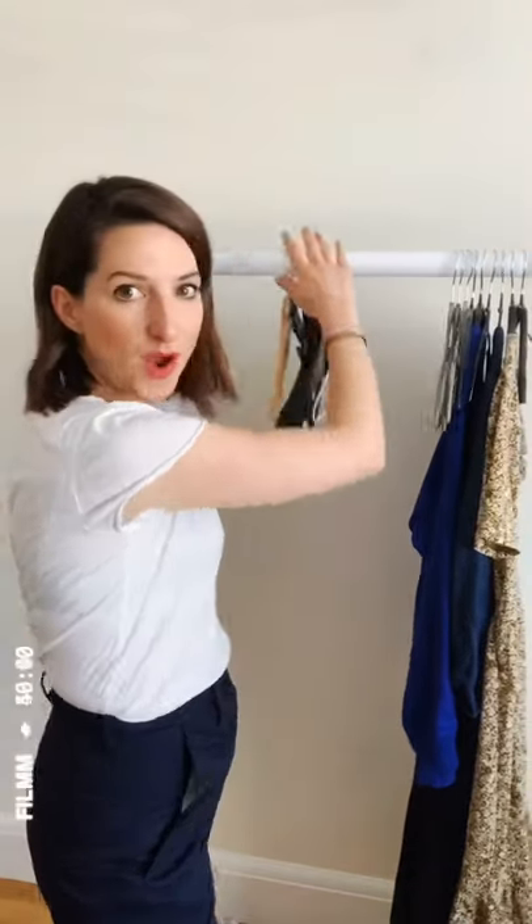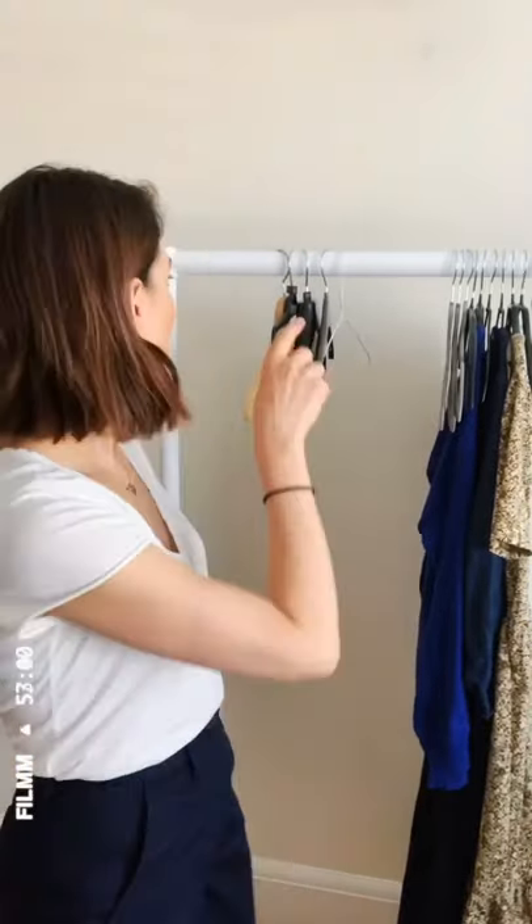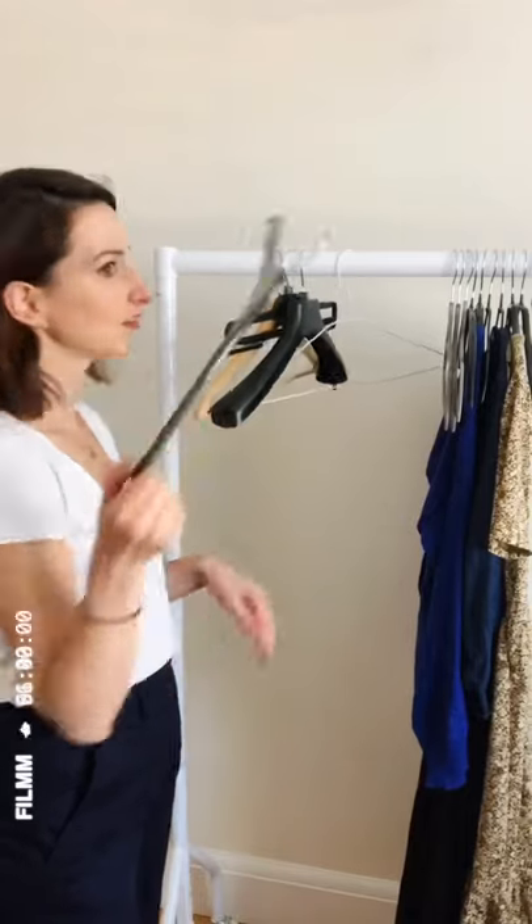First, I'm going to talk about the hangers not to have in your wardrobe. First of all, it's the freebie hanger — the hanger you get asked if you want when you go to the shops. Just say no. They're plastic, usually fairly chunky, not massively strong so they break quite easily, and they tend to have little sharp edges that can catch on your clothes. Leave them with the shop, save a bit of plastic, and invest in your own hangers.